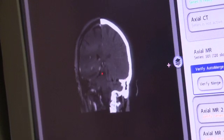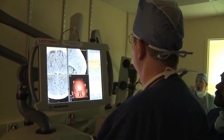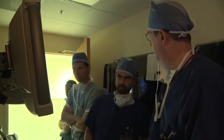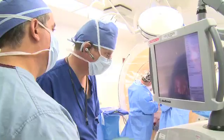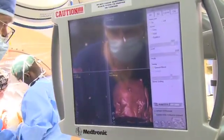This is called an image-guided surgical system, our navigational system, and what this allows you to do is insert these electrodes into the brain with a high degree of precision. The neurosurgeon and neurologist choose the path for the electrode, carefully avoiding arteries and veins. Doctors use an in-operating room CT scan that provides 3D images for precision.